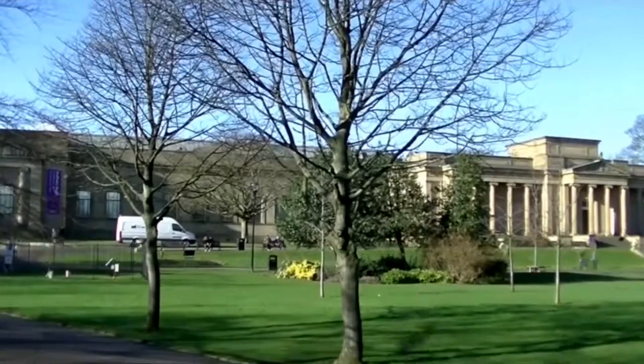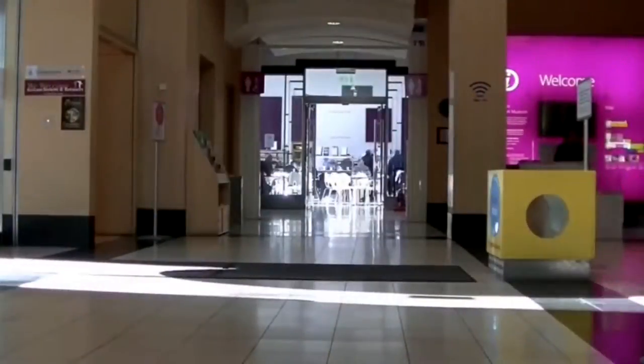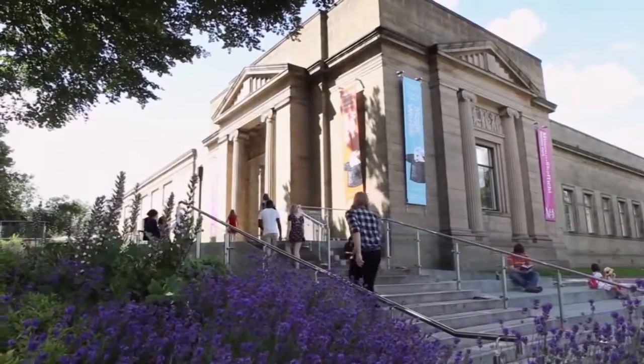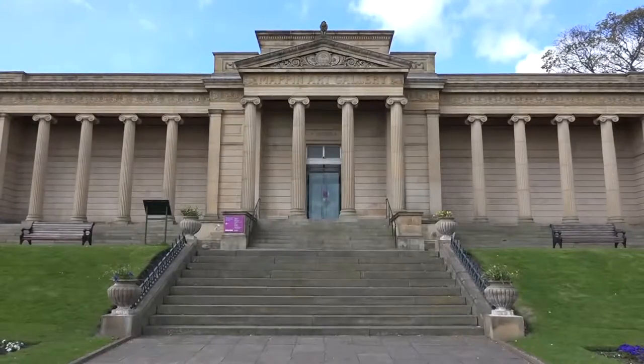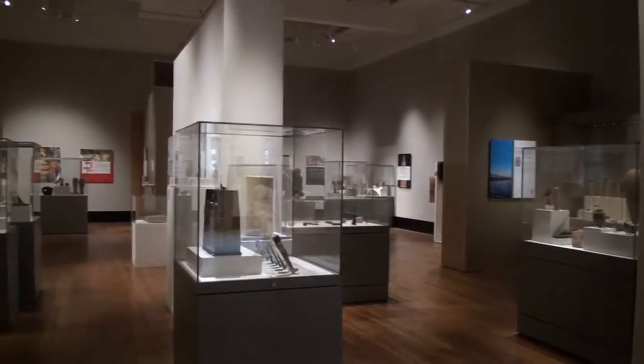While Sheffield may not be England's capital city, it has museums that are rich with history from both the local area and all around the world. The most notable of these museums is Weston Park. In this documentary we will be showing you around the museum and how important a role it plays in Sheffield.